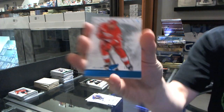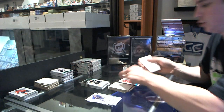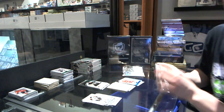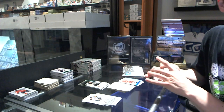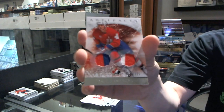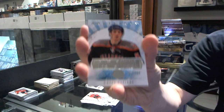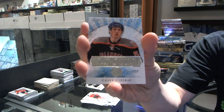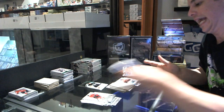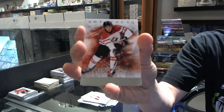We've got a blue parallel numbered to 85 for the Detroit Red Wings, Pavel Datsyuk. We've got a Team Canada dual jersey numbered to 125 for the Phoenix Coyotes, Dale Hawerchuk. We've got a rookie to $9.99 for the New York Islanders, KC Sezikis. We've got a Team Canada insert numbered to $9.99 for the Florida Panthers, Eric Gudbranson.